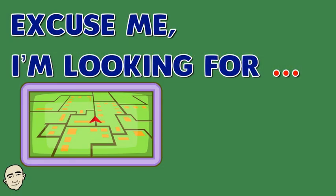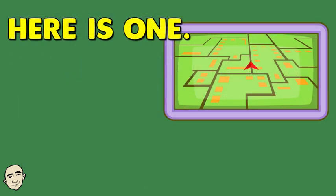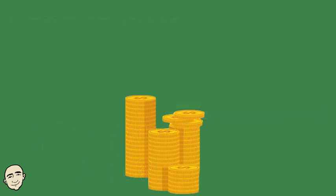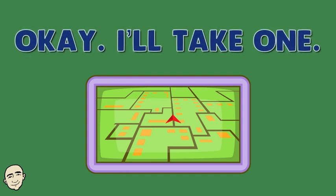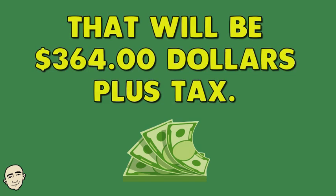Excuse me, I'm looking for a navigation system for my car. Here is one. How much is it? It's $364. Okay, I'll take one. That will be $364 plus tax.